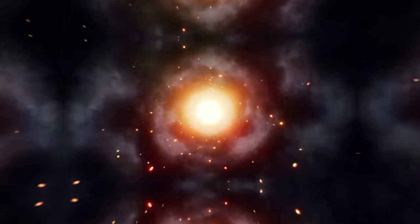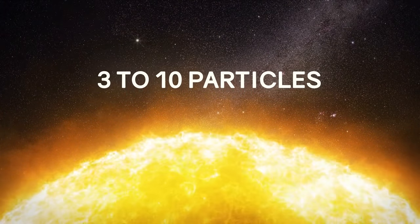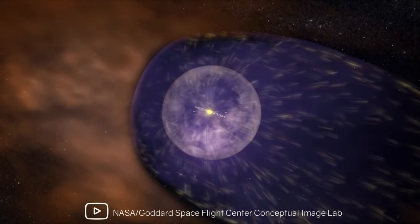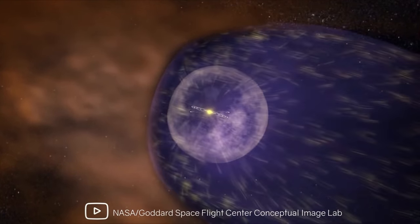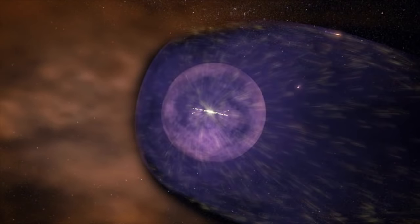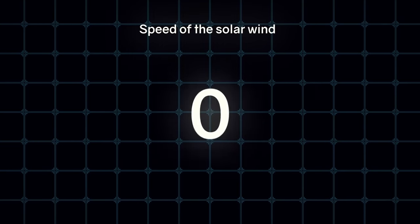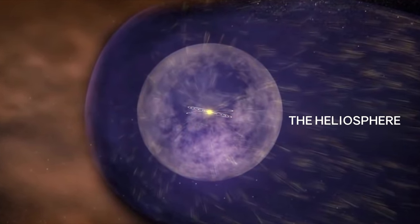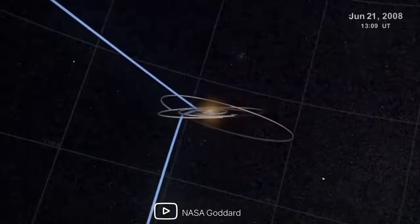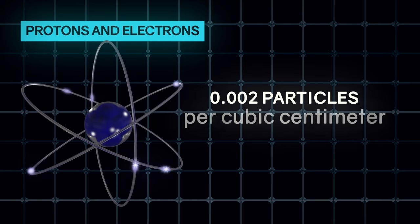Interstellar space is usually considered a vacuum, but this is not entirely true. The density of matter is extremely low, but it still exists. In the solar system, the solar wind has an average density of protons and electrons of 3 to 10 particles per cubic centimeter, but it's lower the farther from the Sun. The smallest density of space is at the edge of the solar system. This boundary is called the heliopause. On it, the speed of the solar wind — the flow of charged particles emitted by the Sun, or solar plasma — drops to zero. The area between the Sun and the heliopause is called the heliosphere, a kind of bubble in which all the planets of the solar system are immersed. At this boundary, the density of protons and electrons is 0.002 particles per cubic centimeter.